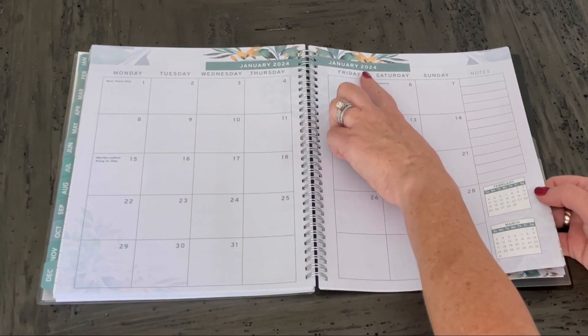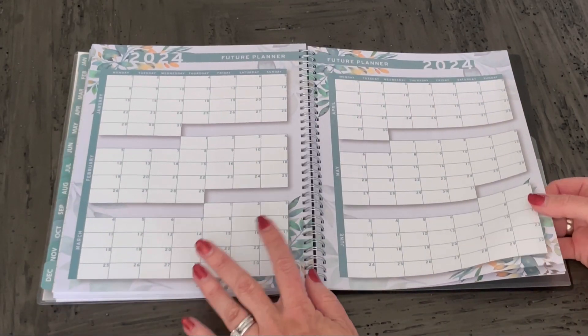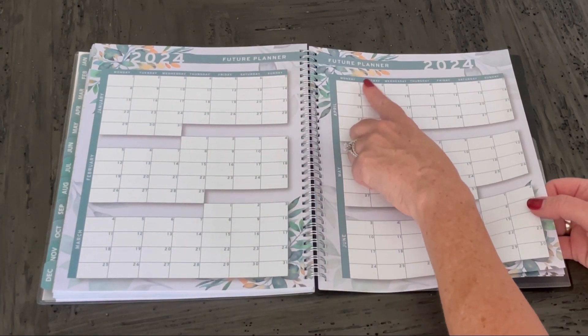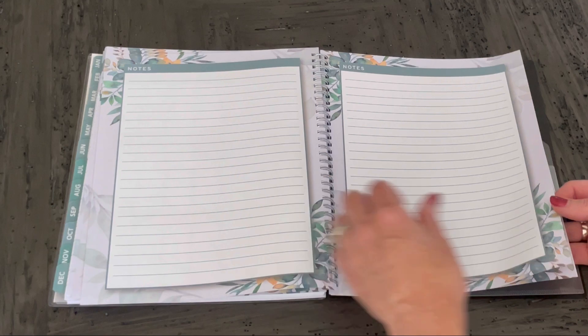At the back of the book, they have January 2024 and February 2024, which allows you to do some extra planning into the new year. It also has the overview of the entire year so you can plan quickly.